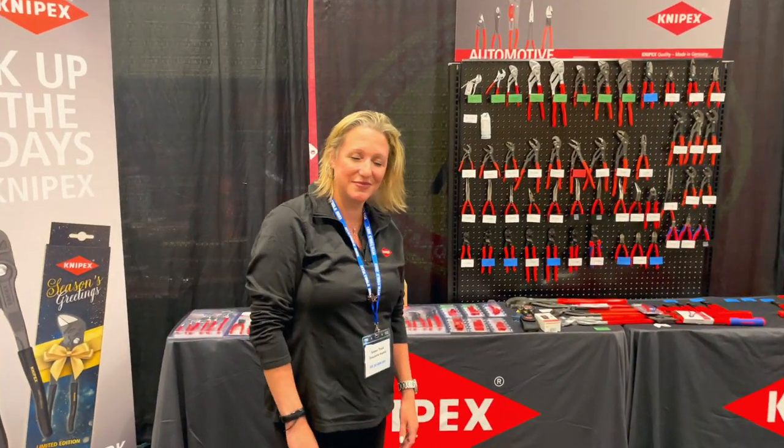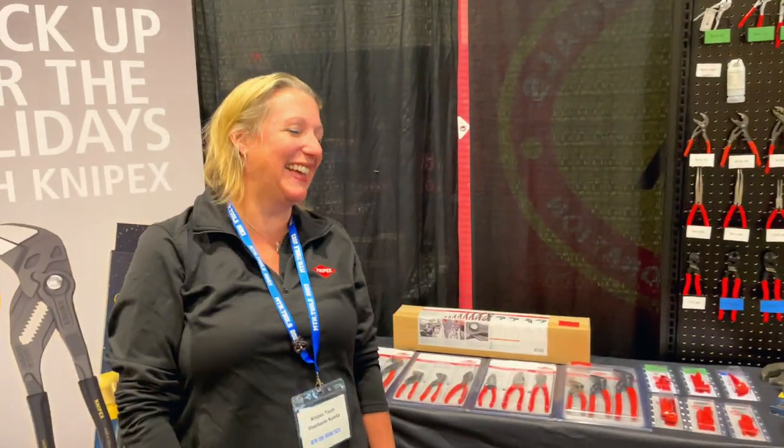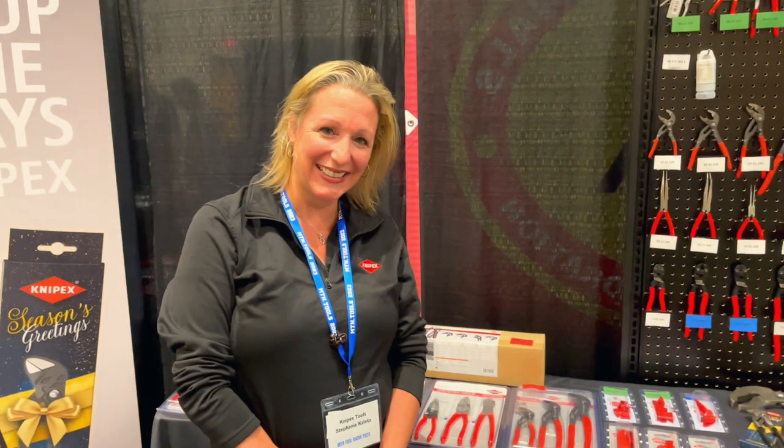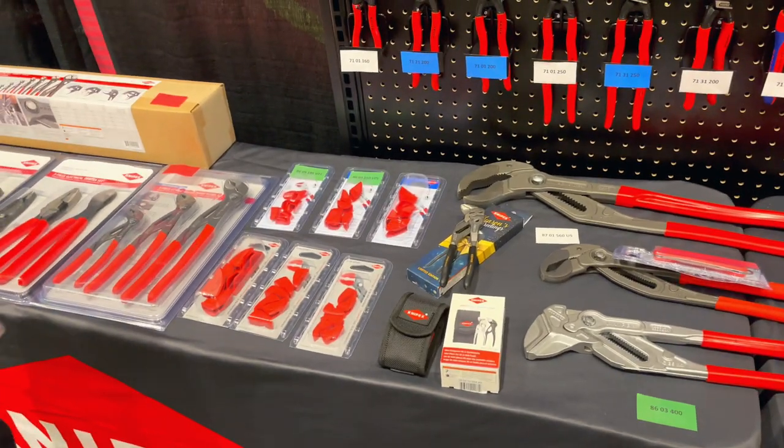Alright guys, so Miss Stephanie — you remember her from SEMA, lots of you guys left comments — she's going to give y'all a tour and show you what's new and what's special at Knipex. Hey everyone, step on over, we're going to check out some great new items from Knipex.